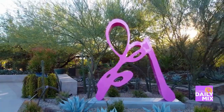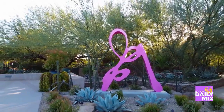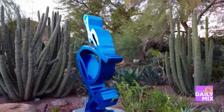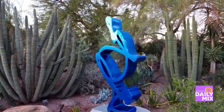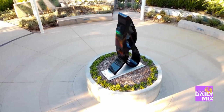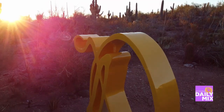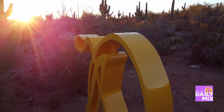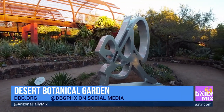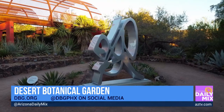Now, how far do the sculptures go — do they go all the way? Because this is one thing I did not realize, and I've been here for so long, but that's a big garden. We just get in and get to that little front part. But when you start to venture through, it's amazing. Are some of those sculptures further out, away from the beginning of the trails?